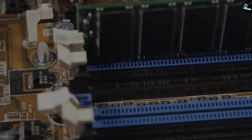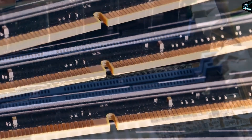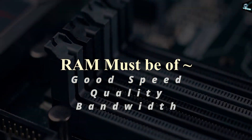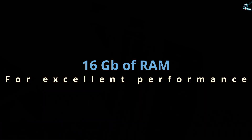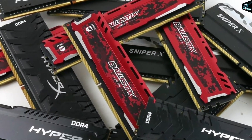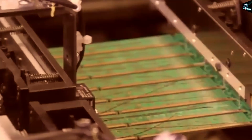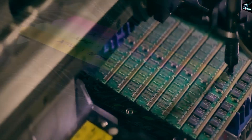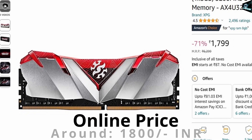Without a component called RAM, the PC build is incomplete. Without a RAM, your computer will not even boot. When it comes to gaming and other fast processing tasks, the RAM should be of good speed, quality, and bandwidth. We will use 16 GB of RAM instead of just 8 GB. I am recommending RAM from XPG DDR4 with the speed of 3200 MHz. It is the best RAM with an embedded heatsink to keep temperatures low during CPU-intensive tasks. Online cost is around 1,800 rupees, so 2 sticks will cost around 3,600.